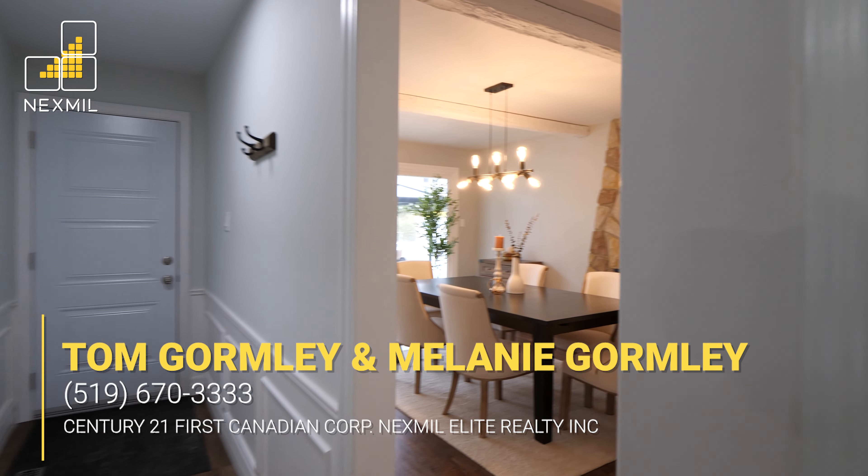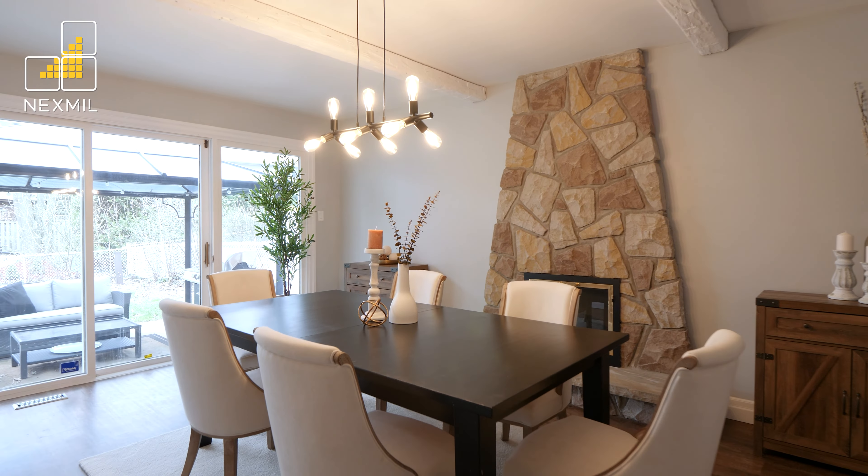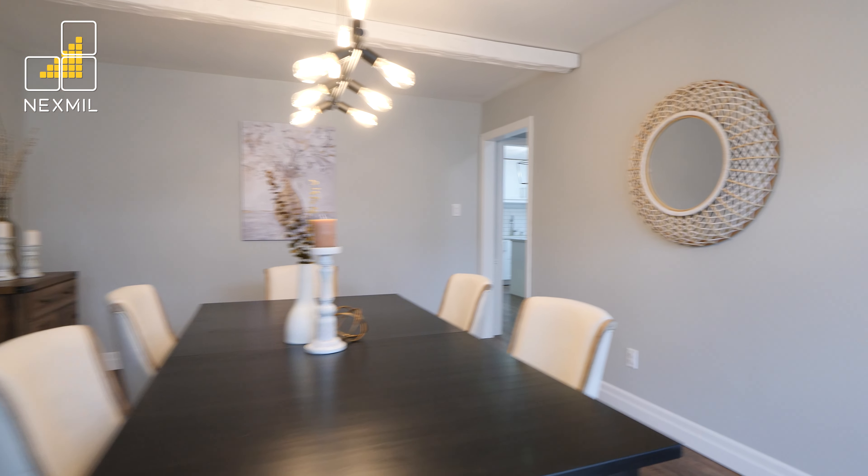Continue through to the formal dining room, boasting a stunning floor-to-ceiling stone gas-log fireplace, painted exposed beams, and sliding glass doors that lead out to your backyard.